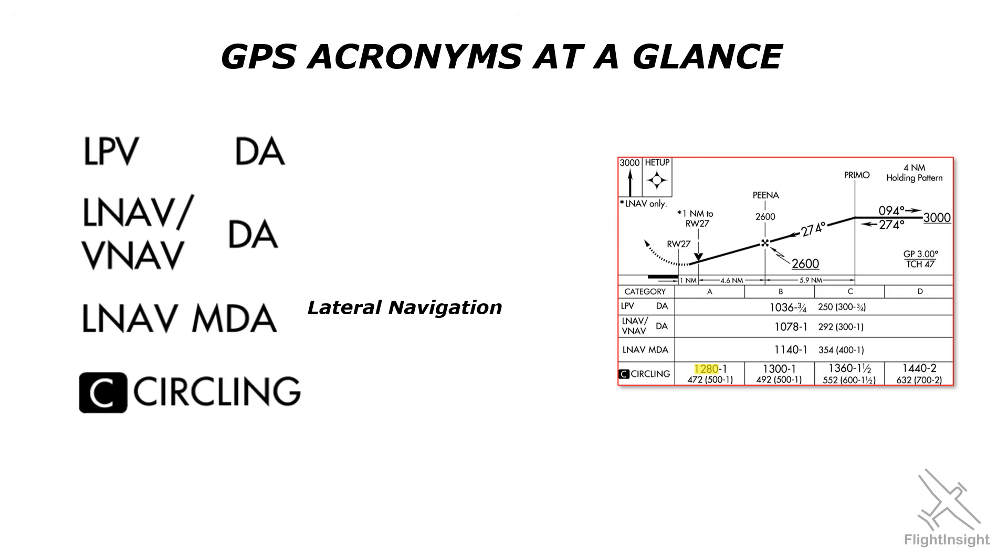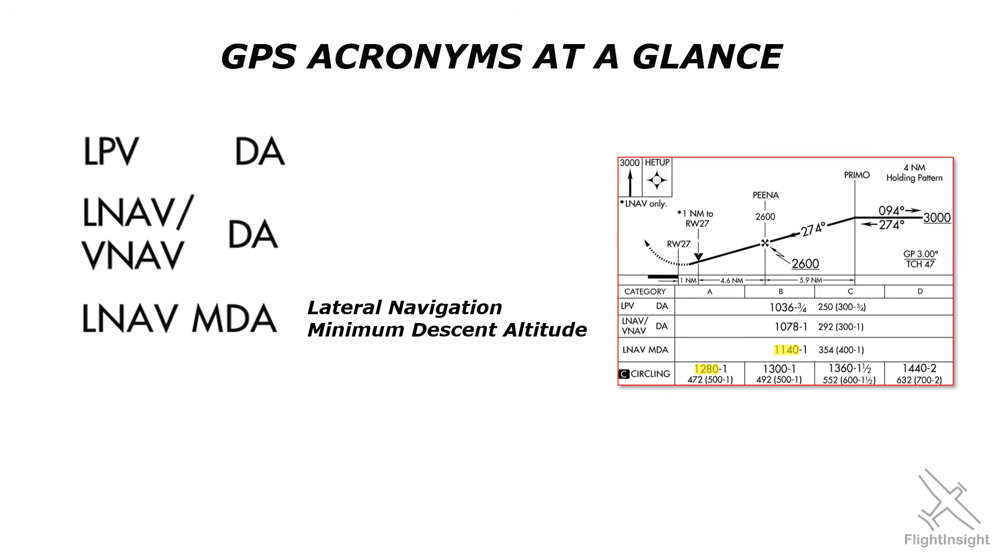Like any non-precision approach, it has a minimum descent altitude — an MDA. This one is 1,140 feet for all category aircraft.